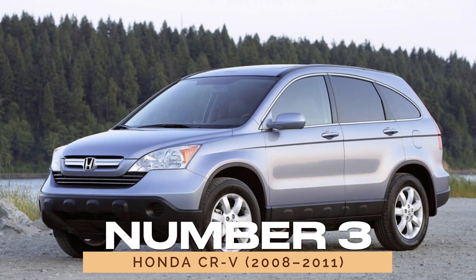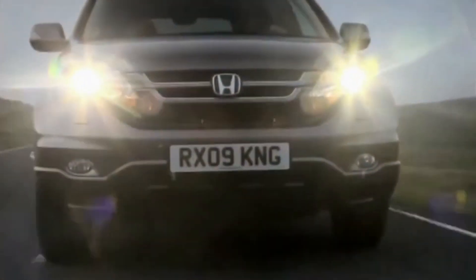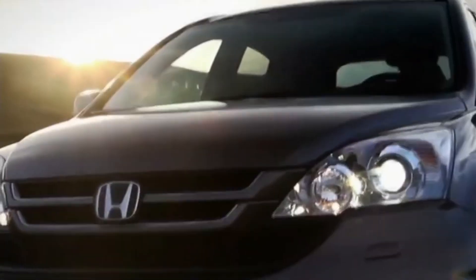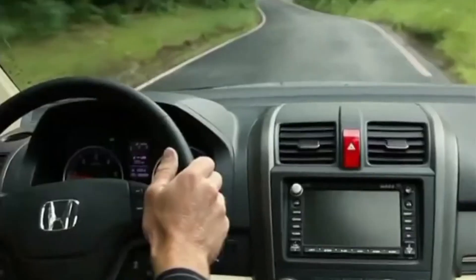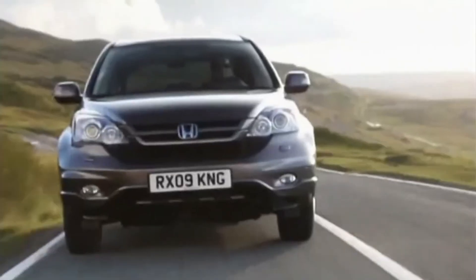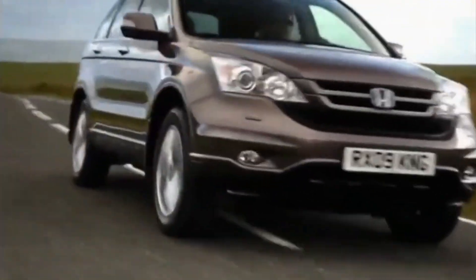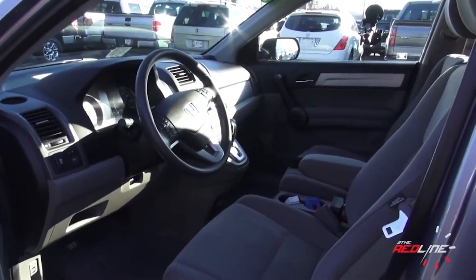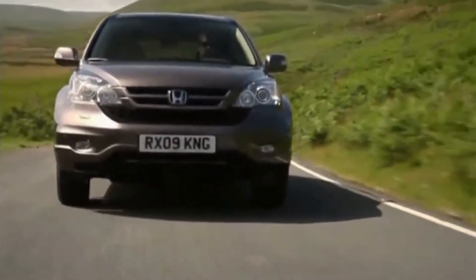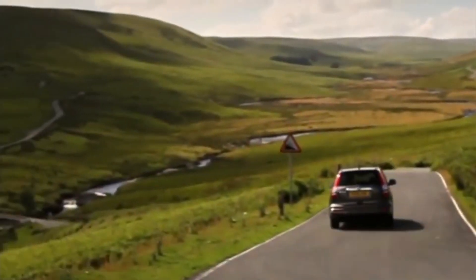Number three: Honda CR-V, 2008 to 2011. The 2008–2011 Honda CR-V is an outstanding choice if you're in the market for a reliable SUV. Known for its dependability, this model avoids the transmission issues that plagued some other Hondas of its time. The CR-V offers a stylish design that still looks modern, combined with impressive fuel efficiency and ample interior space.